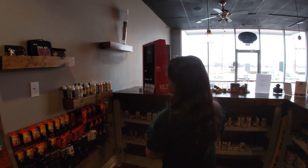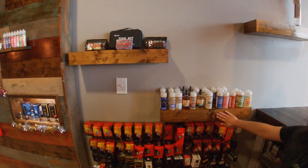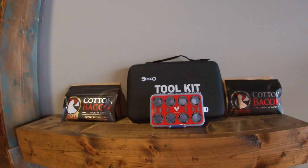Got all our coils in stock, got some 120 mils over here, and up here we have our rebuildable supply.